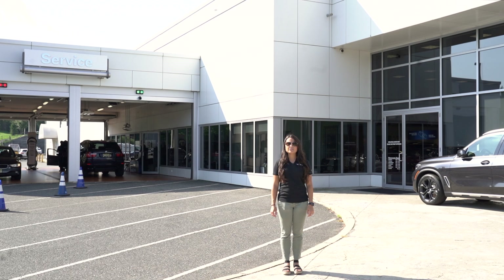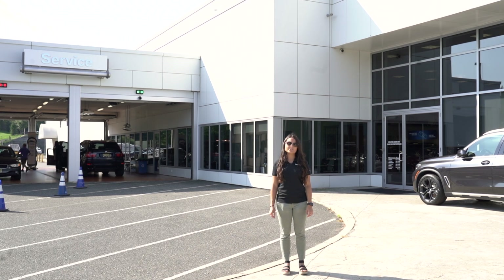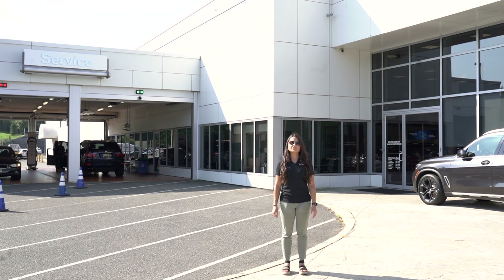If your BMW is model year 2017 or newer, your car comes standard with a maintenance plan called Ultimate Care. Ultimate Care coverage lasts for three years or when your car reaches 36,000 miles, whichever comes first. Ultimate Care coverage includes basic maintenance such as oil and oil filter changes, micro filter changes, and even brake fluid changes.